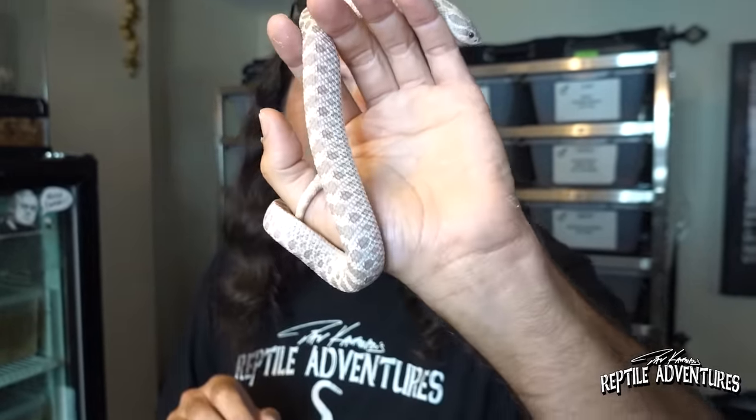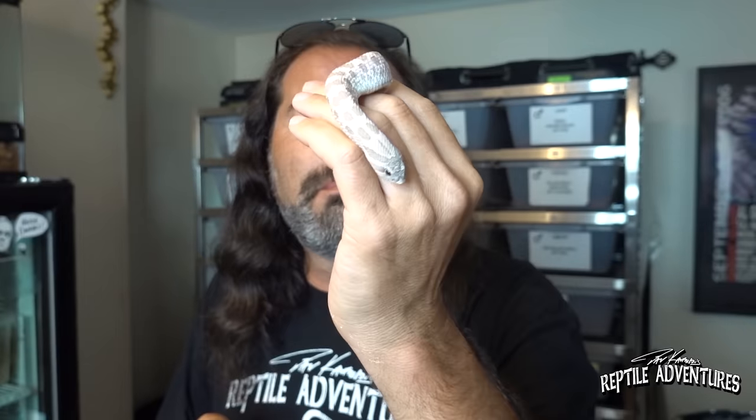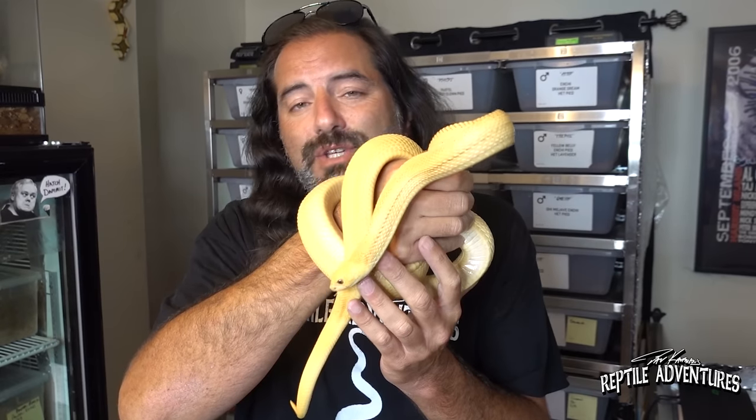This is one of my remaining hognoses - a lavender. Lavenders are my favorite morph of hognose snake, they are just beautiful. I still do have a couple of bull snakes left, and sadly I lost all of my adult bull snakes in brumation this year.